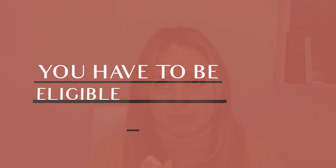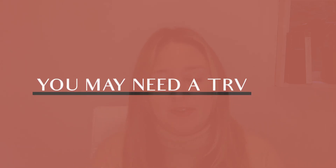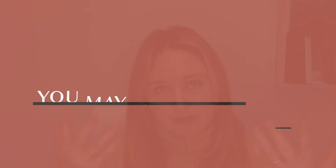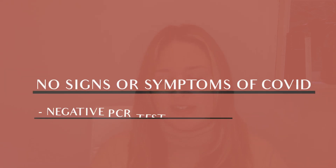You need to meet a few criteria to enter Canada, even as a regular visitor. You must be eligible to enter Canada — if you need a TRV, you have to have one; if you need an ETA or if you're American, you can just come in. You also have to have no signs or symptoms of COVID-19, and you must have a PCR test showing a negative result before you can board a plane.